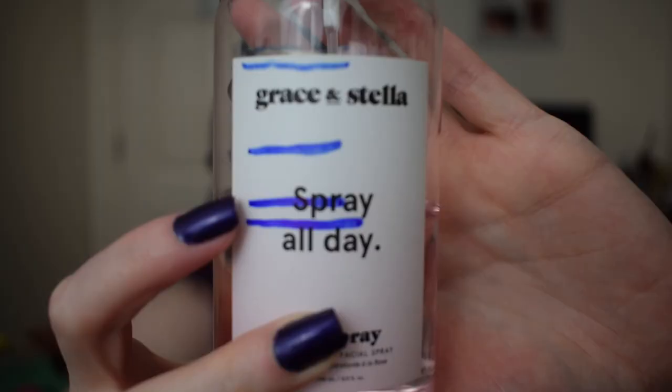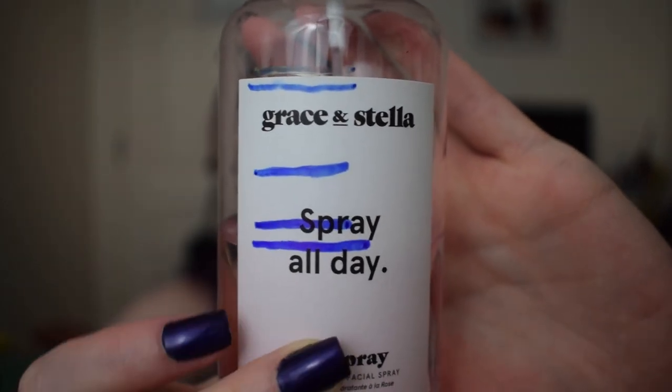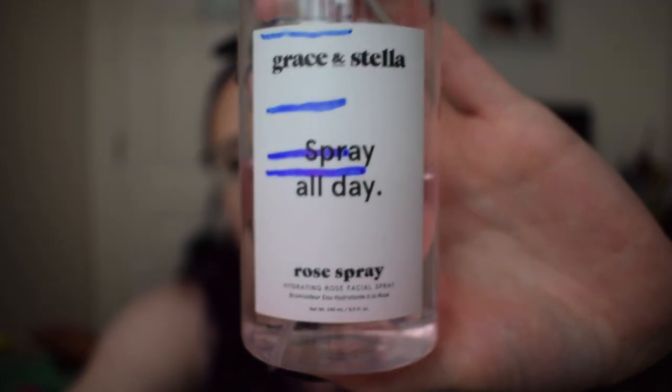The next item was for Feria de las Flores, which called for something with a flower in its name, so I picked the Grace and Stella Spray All Day Rose Spray. At the last update we were at this line here, and now we are at this line here — so my progress has definitely slowed. I'm not going to finish this one within the project. I was on track, but then I didn't use it for an entire month. What happened was I hit a slump and I didn't want to do anything — no makeup, no skincare, no filming — but now I'm back into it so I'll hopefully get more progress.